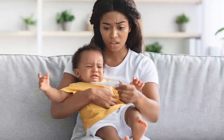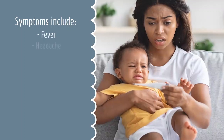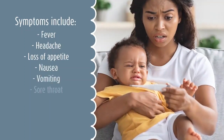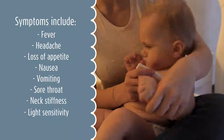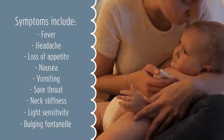Once infected, what are the signs and symptoms we must be aware of? Symptoms include having a fever, a headache, loss of appetite, nausea, vomiting, sore throat, neck stiffness, light sensitivity, and in cases of babies, a bulging fontanelle, which is the soft spot on the top of your baby's head.